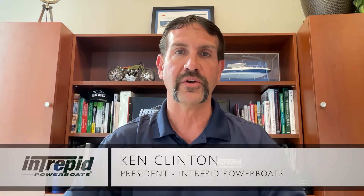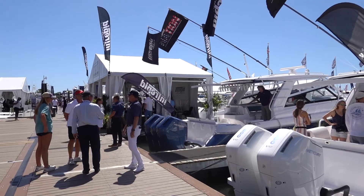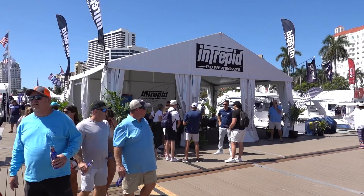Hey, everybody. It's Ken Clinton with Intrepid Power Boats, and this is your March video newsletter. I want to start this one off by thanking everybody that came out to the Palm Beach Boat Show this past weekend. The Intrepid Nation was out there in force, and we can't thank you guys enough.